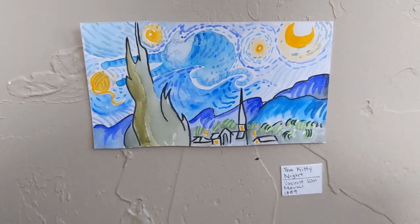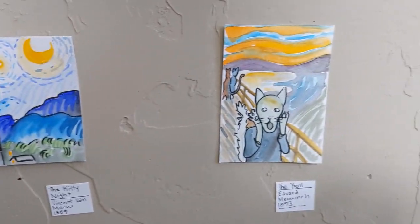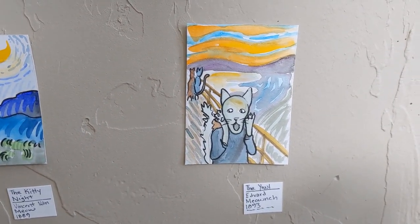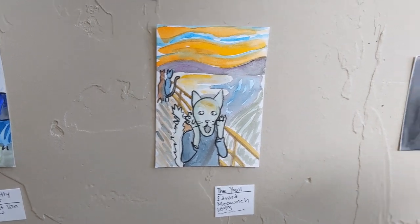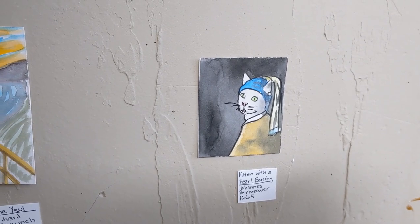The Kitty Knight by Vincent Van Miao. The Yowl by Edvard Miaoch. And Kitten with a Pearl Earring by Johan Vermeer.